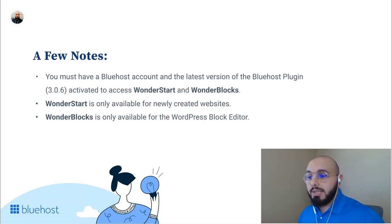WonderBlox is only available for websites using the WordPress block editor. So if you have a third party page builder or a custom theme, you probably won't benefit from it, but if you're using the block editor or a full site editing theme, you will benefit. If you don't have an existing Bluehost account, we have a few slides here with a guide on how to pick a plan and sign up.